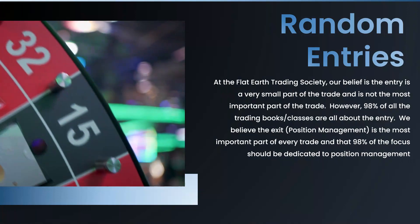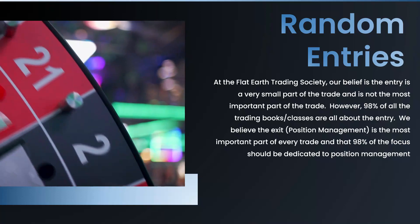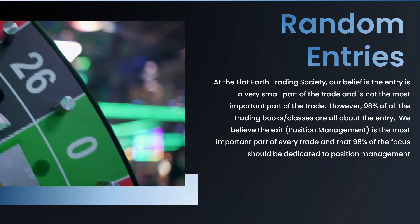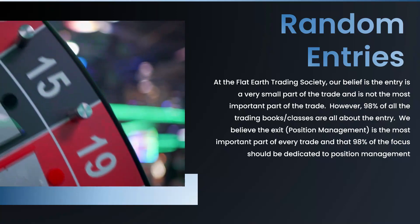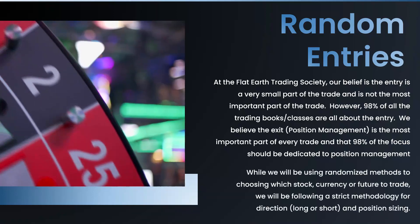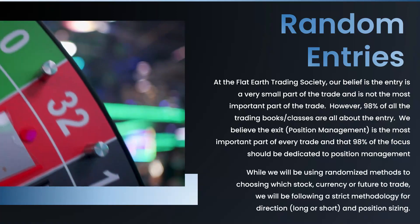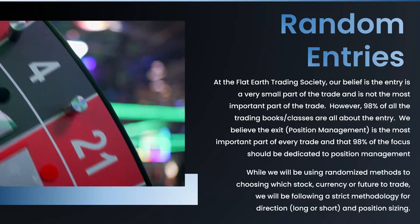In case this is the first time you're joining us, we're saying that the exit is way more important than the entry in trading. To prove it, we're going to choose stocks, currencies, or whatever we trade with random methods — basically picking stuff out of a hat — and then we're going to apply strict position sizing and position management rules: selling our losers, holding our winners.